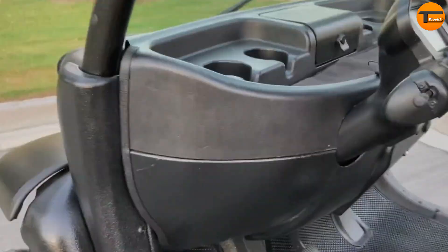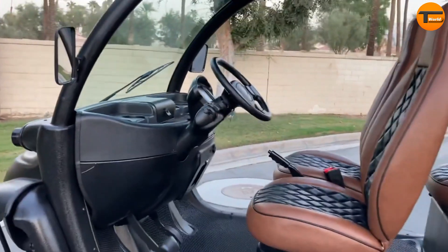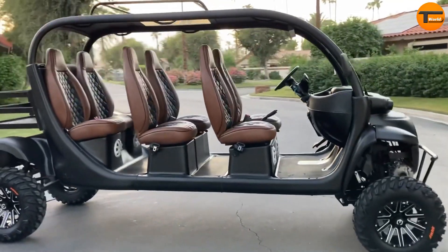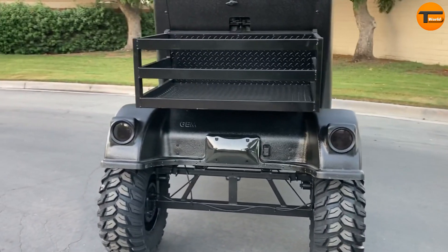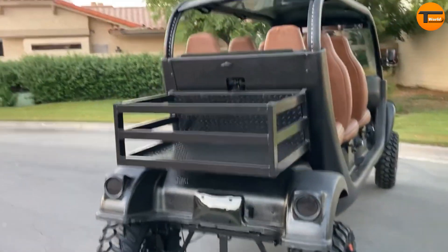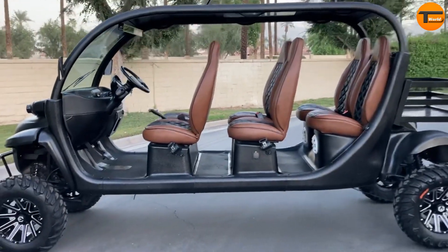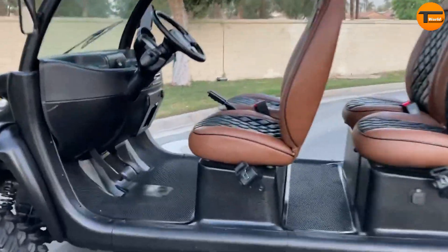Although specific details are limited, the Monster Gem Car E6 is equipped with a lifted suspension and possibly oversized tires. This gives it a rugged look and allows it to handle more than just smooth pavement. If you're looking for an eco-friendly option for small events, the Monster Gem Car E6 could be the perfect choice.